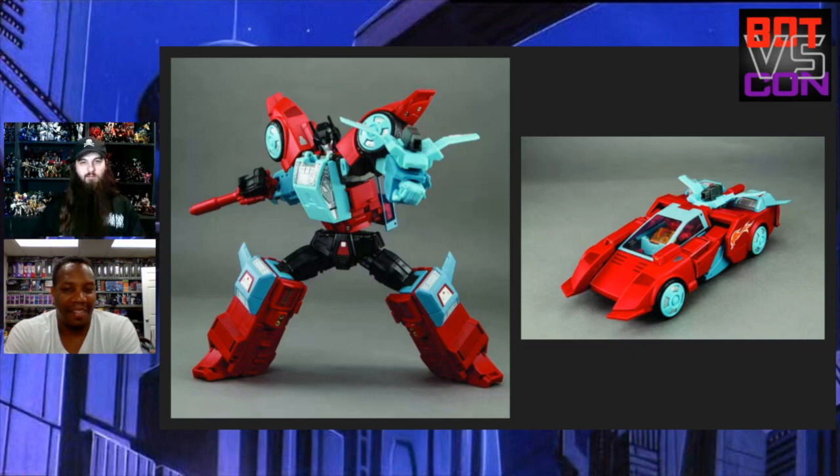I actually picked it up off somebody at TFCon LA — appreciate you, Adrian. I'm really excited they're re-releasing it finally because it took forever to find. I really like the figure as well — Point Blank was one of my favorite Targetmasters as a kid. So I'm really happy about it. Pick it up if you need it.